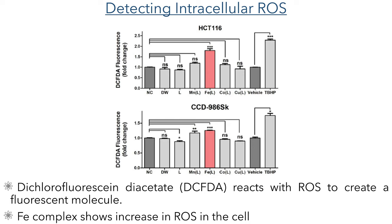To see if these compounds were generating reactive oxygen species within the cells, they carried out an assay using dichlorofluorescein diacetate. This compound forms a fluorescent molecule upon reaction with reactive oxygen species and allows the researchers to quantify the oxidative stress induced by these compounds upon the cells. They found that the iron complex significantly increased the levels of ROS observed in the colorectal cancer cells, with little activity found for the other metals tested. In the healthy cells, the reactive oxygen species were also elevated but not to the same degree as seen in the cancer cells.